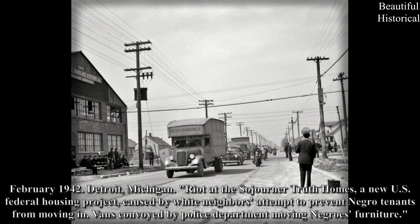February 1942, Detroit, Michigan: Riot at the Sojourner Truth Homes, a new U.S. federal housing project, caused by white neighbors' attempt to prevent Negro tenants from moving in. Vans convoyed by the police department moving the Negroes' furniture.